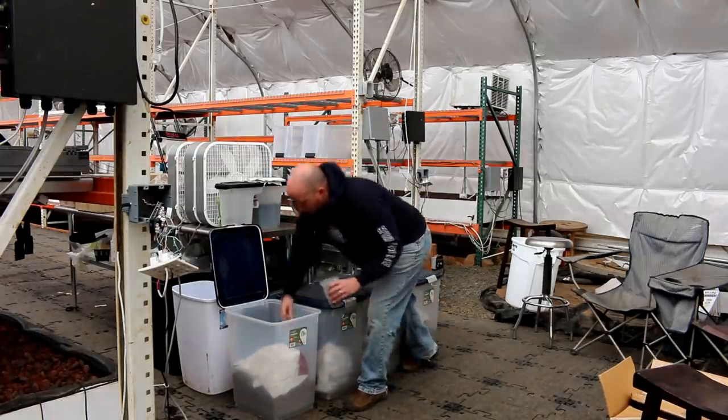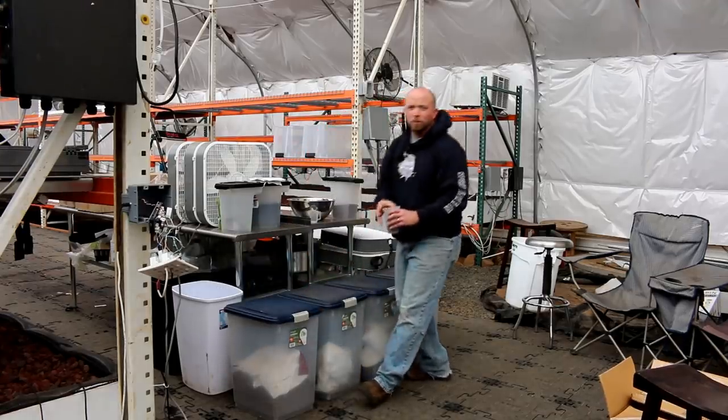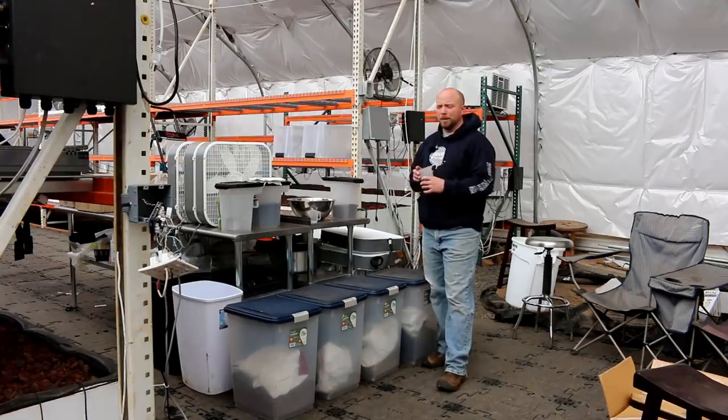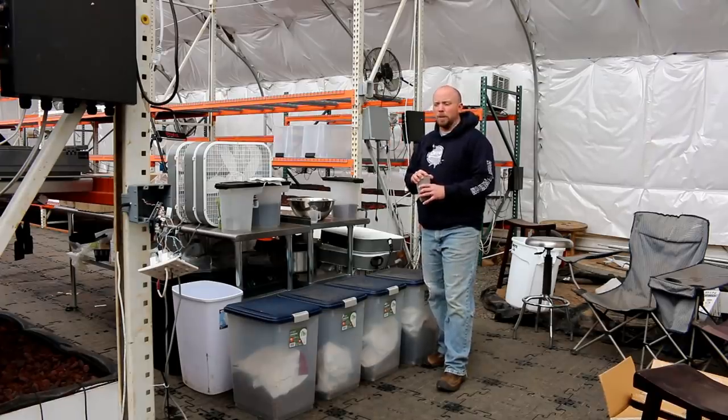Starting to get cold. We've already gotten down to our first freezing — quite a few freezing mornings lately, I think we're up to about eight. Right now outside it's cloudy, it's rainy, it's about 50 degrees Fahrenheit, and inside the building it's almost 70 degrees Fahrenheit. We've removed the shade cover from the top of the building and it's pretty comfortable in here.